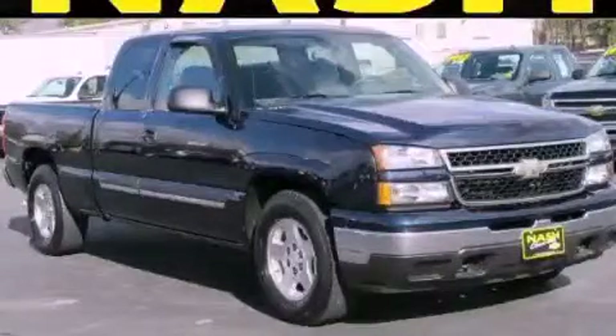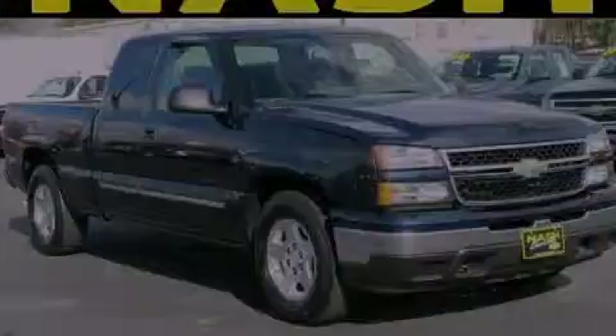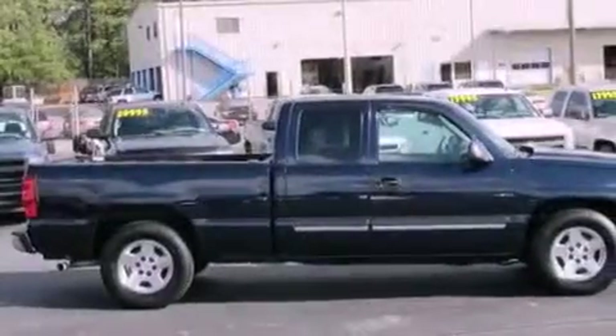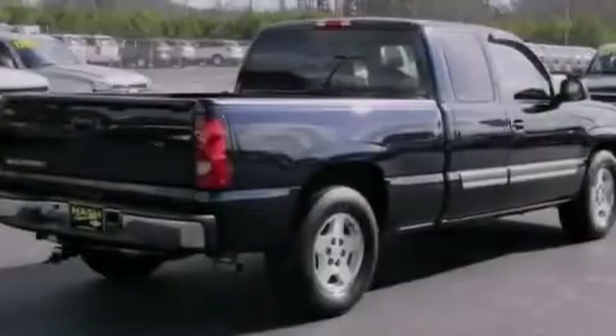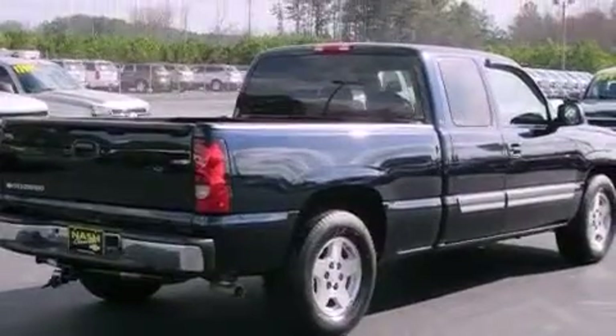This is a 2007 Chevrolet Silverado. It has the power to move what you need and the look, too. It features a 4.8-liter, eight-cylinder engine and a four-speed automatic transmission.